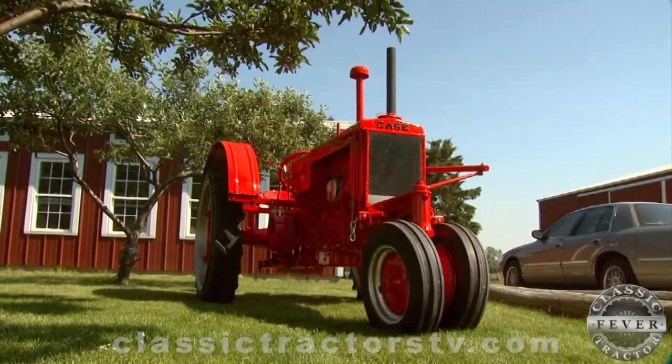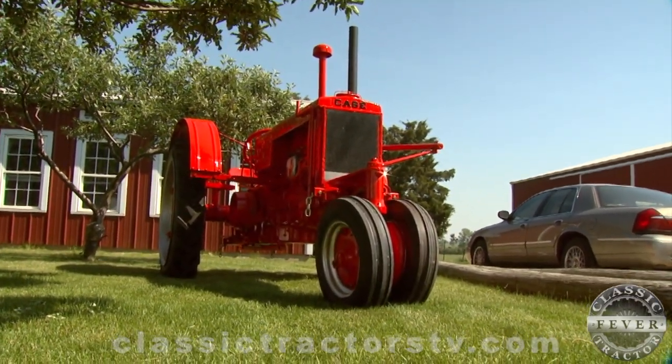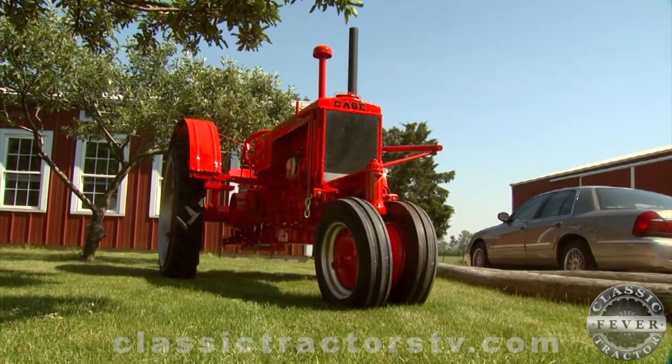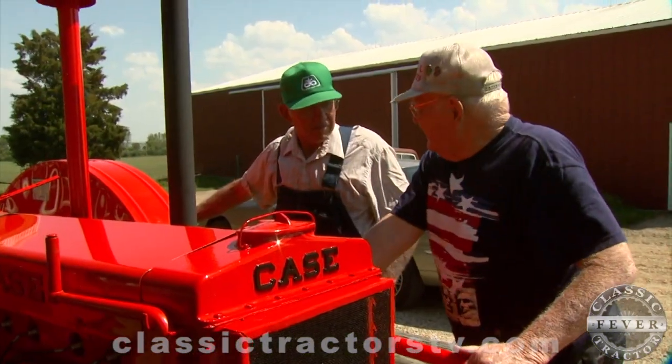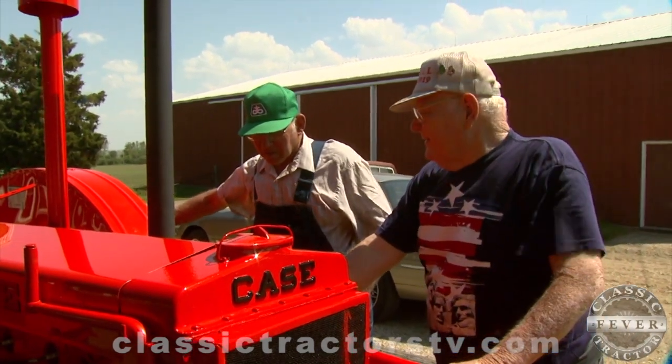In 1935, Case decided to paint a handful of these tractors orange to see how customers would respond. The Linkers are quite sure their tractor has always been this color. "It's always been an orange tractor. Every piece we took off, we could see the paint in between — it was orange. So if it had been repainted, there would have been some gray in there, and there was no gray nowhere that we found."